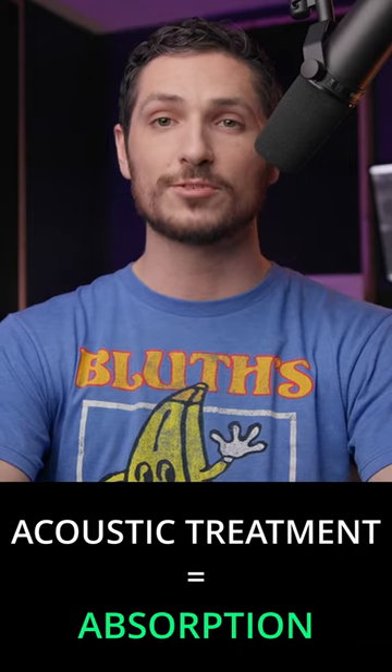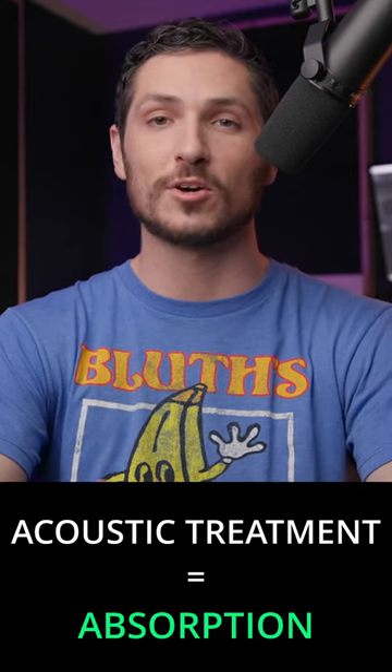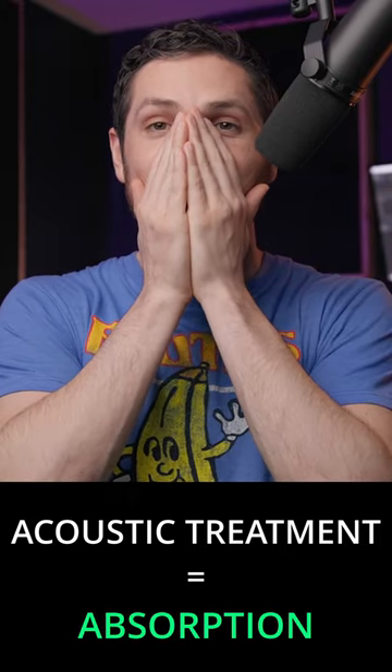Now with acoustic treatment, or sound treatment, you're looking for absorption. You want to ensure that your voice isn't going to bounce off any of the hard surfaces in your space, causing sound reflections that will bounce back into your microphone, which in smaller spaces causes that dreaded boxy sound that we all know.